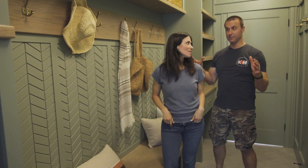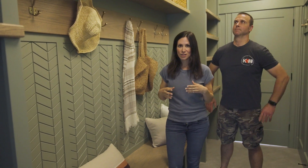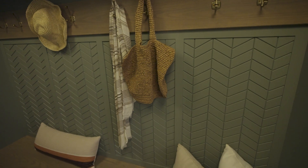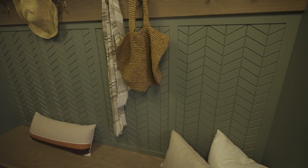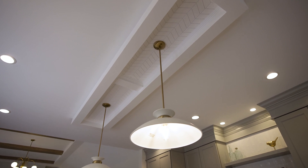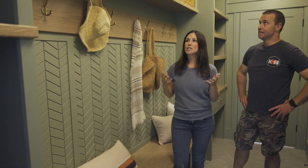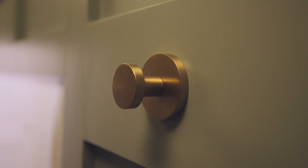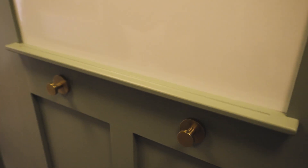One of my favorite rooms is the mud room. This is not a big room, but it has a lot of detail packed in here. We brought the wood tones back and mixed stained wood with green. We've got the same panel pattern as the light box above the island in the kitchen. There's a ton of storage — cubbies on top, open shelving, extra hooks, and even a little expo board. This ranks as one of my favorite spots in this house so far.